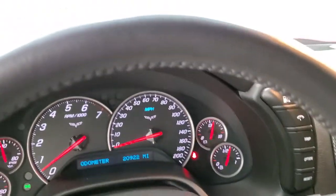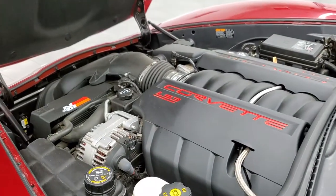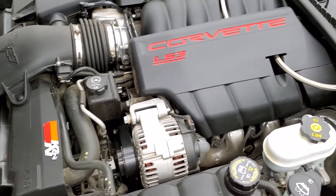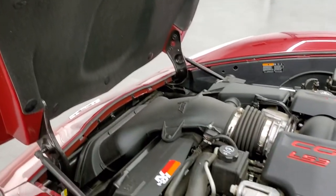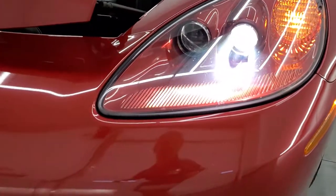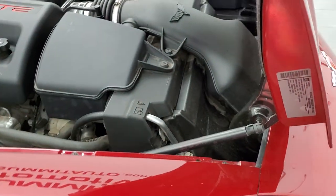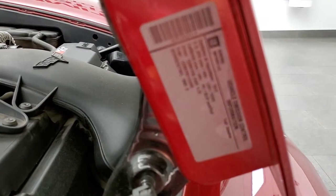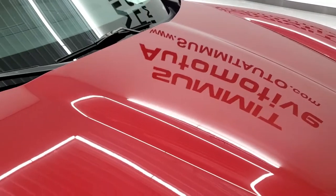I would personally like to thank you for checking out the video today and hopefully from this HD video you've been able to tell just how clean this car is all the way around, inside and out. Under the hood we have the 6.2 liter LS3 engine. The engine bay is very clean and runs very smooth. Once again, this car has been fully safetied and inspected by our service shop, has a fresh oil and filter change, and all the fluids have been checked and topped off. Those HID headlights are in nice condition, and the shocks are doing a nice job holding that hood up. There's your emissions sticker, and this car is 100% ready to go.